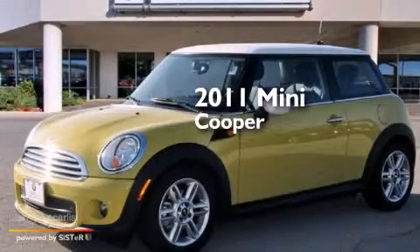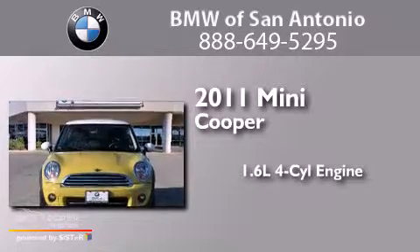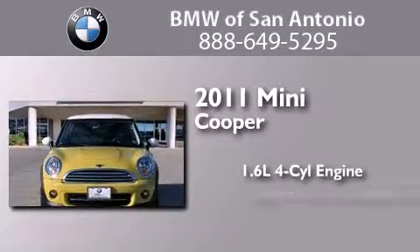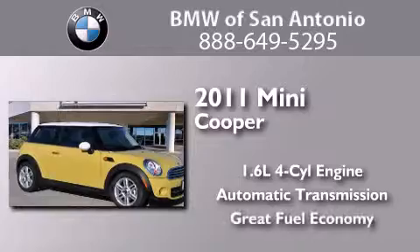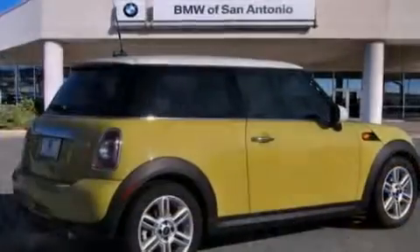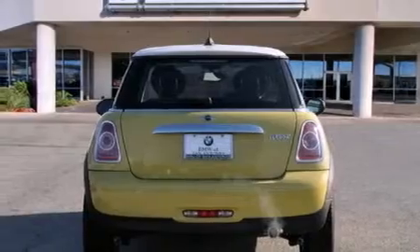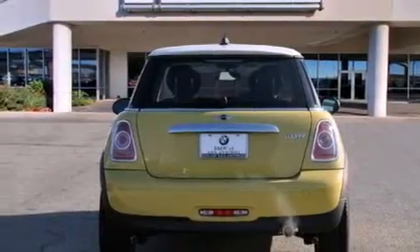This is a certified pre-owned 2011 Mini Cooper. It features a 1.6-liter four-cylinder engine and an automatic transmission. Its top features include a multi-link rear suspension, run-flat tires, alloy wheels, and traction control and stability control systems.